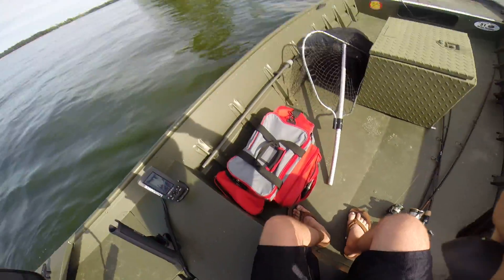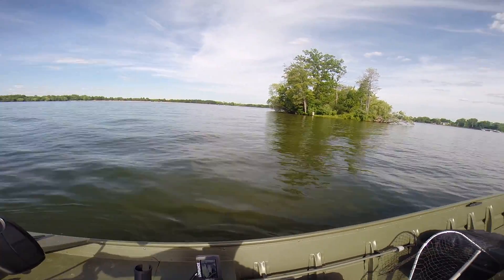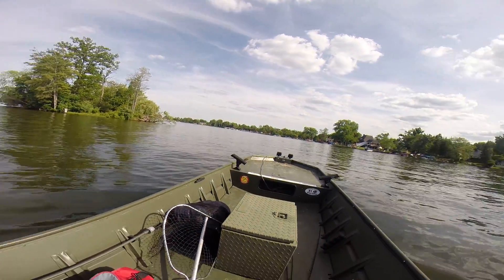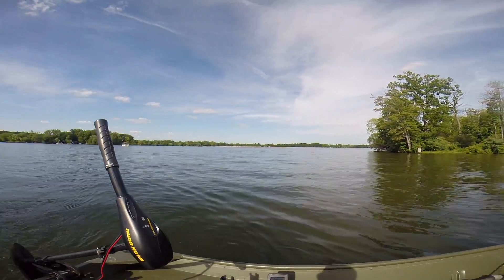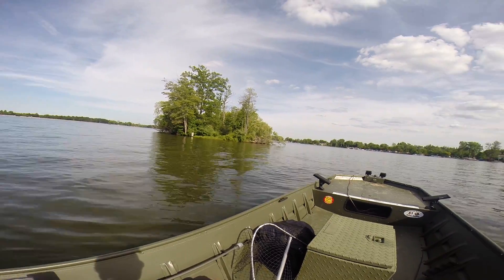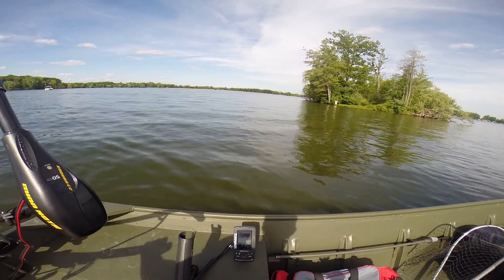So we'll get to the island real quick. About 21 and a half miles an hour is the fastest that I saw. I've seen about 22 and a half on a little less choppy water — it was basically glass. But yeah, it gets up and moves for me.